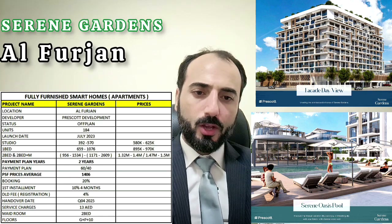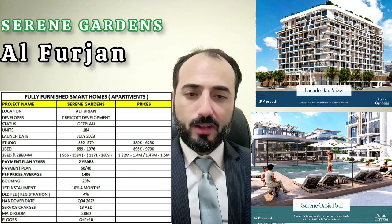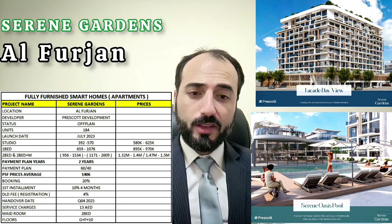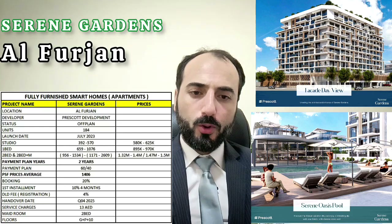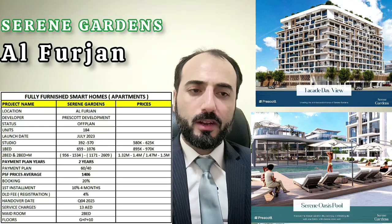Handover date is Q4 2025. Service charges are 1,380. We have only maid room and two bedroom plus maid floor plans available. The building structure is G plus basement plus 10 floors.